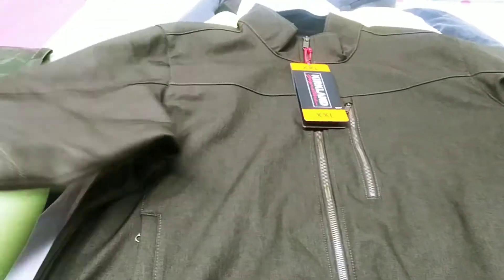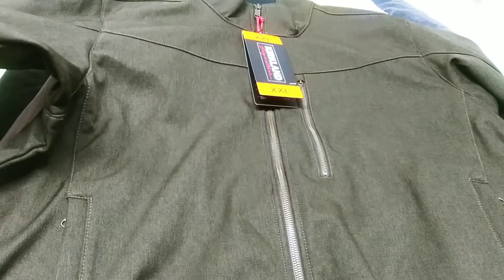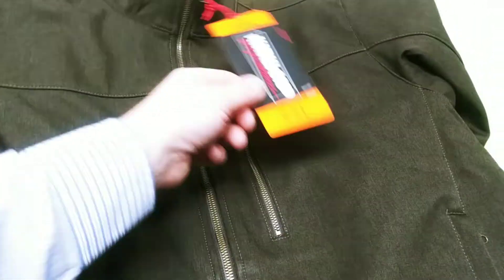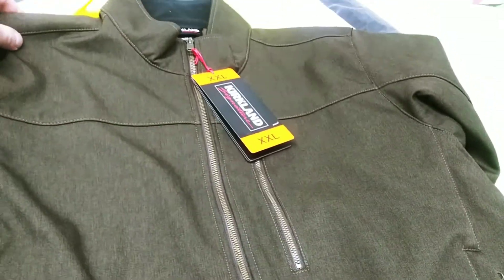Look at this one — a Kirkland. Just feeling it, you know, you're getting warm. Nice zippers, brown. This is a 2X. What a deal.